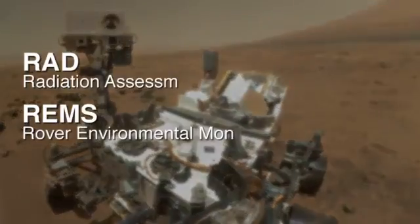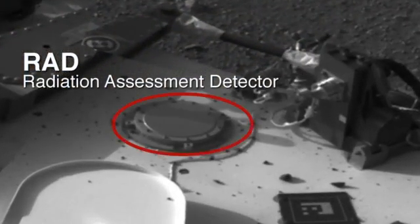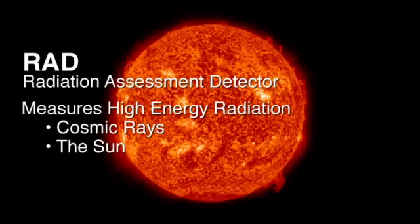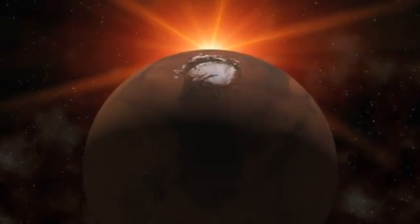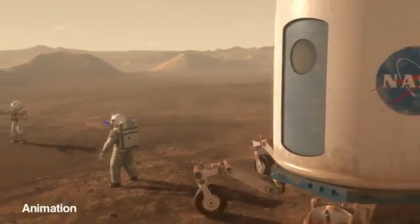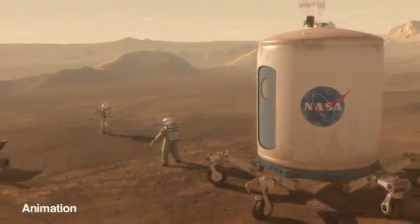Two instruments that help with that are the RAD instrument and the REMS instrument. The RAD instrument is a Radiation Assessment Detector. It measures the high energy radiation coming in from cosmic rays and the sun. That radiation is changed as it goes through Mars' atmosphere to where we detect it on the surface. These measurements are helping to understand what the environment is like on the surface so that future astronauts will know how they can protect themselves from this harmful radiation.